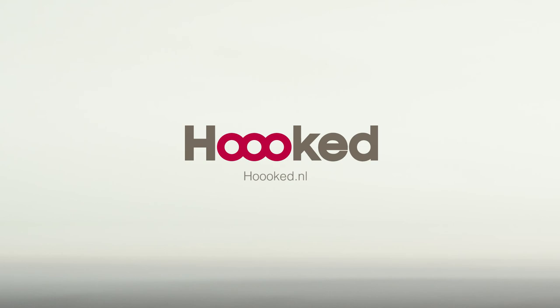Visit our website for information about these products and more. Get Hooked!